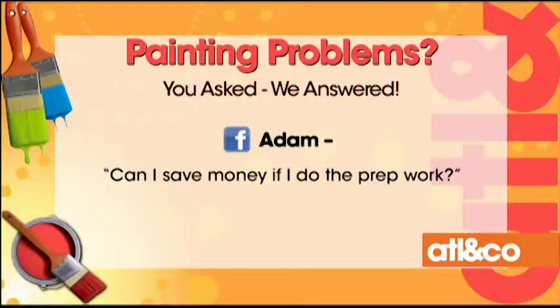Next question from Adam: can I save money if I do the prep work? If somebody says to me, 'Scott, I'll do the prep work, you do the paint,' I'll say okay — but on one condition: there's no warranty on the house from me, because we haven't done the pressure wash and prep work. We can't really stand behind the work. You can hold my feet to the fire if we do all the pressure washing and prep. It could save you money, but in the end, they're not professional painters and don't do it every day, so chances are we're going to do it better and more efficiently.